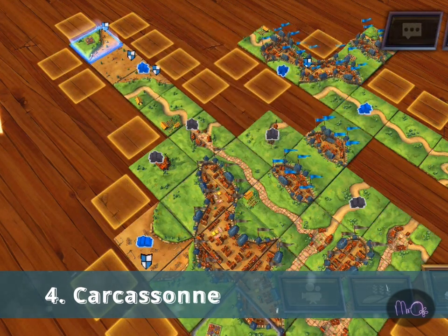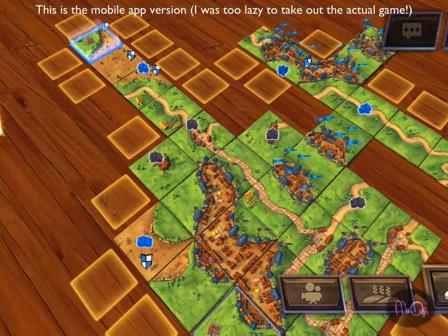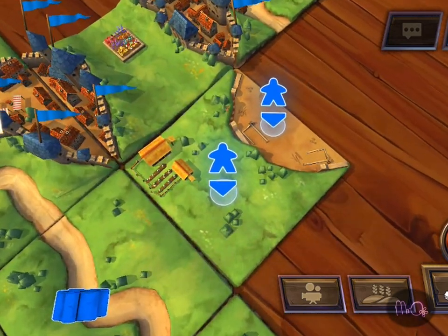Number 4: Carcassonne. Lay tiles and position workers on cities, farms and roads. It's fairly easy to learn, but I admit I played it a few times on the app before I felt confident with it on the table.